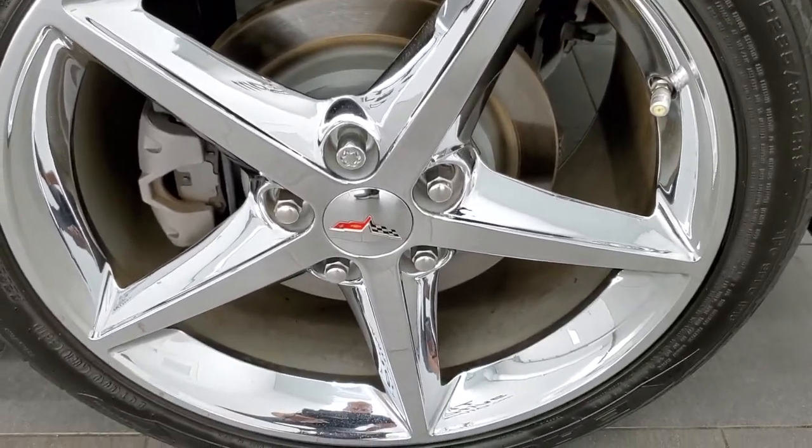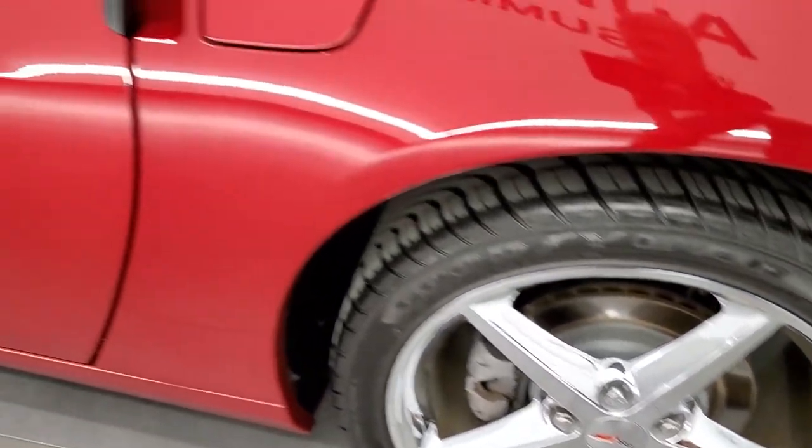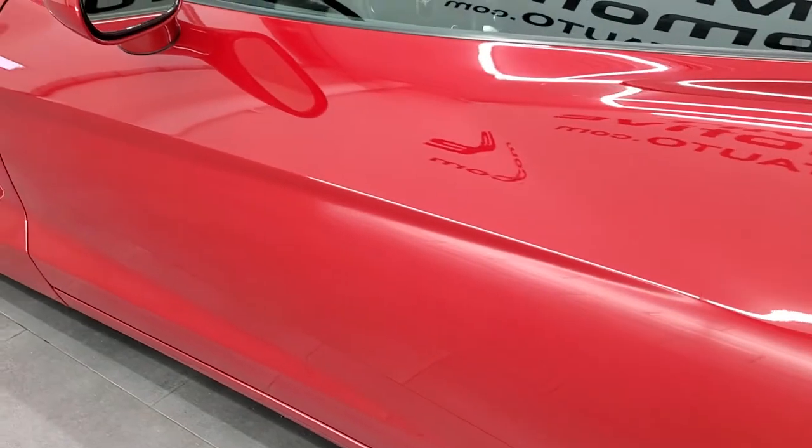Rear quarter looks great. The rear rim, no scuffs or scrapes. And down the driver's side door looks really, really good.